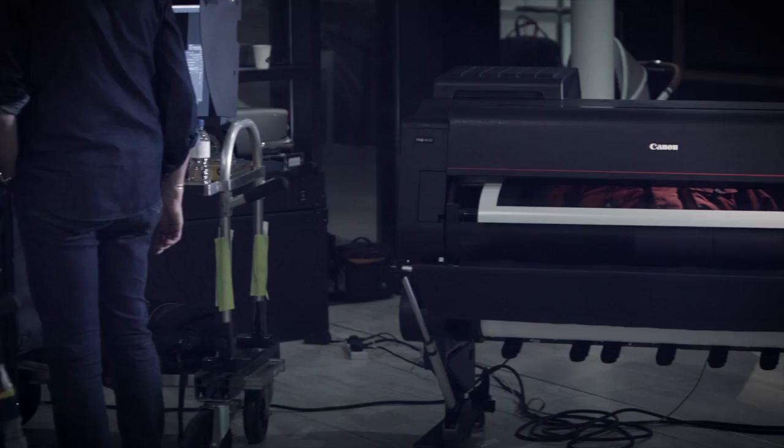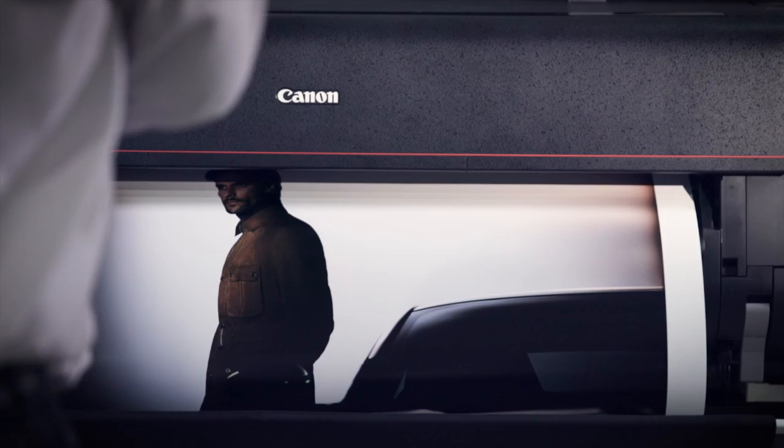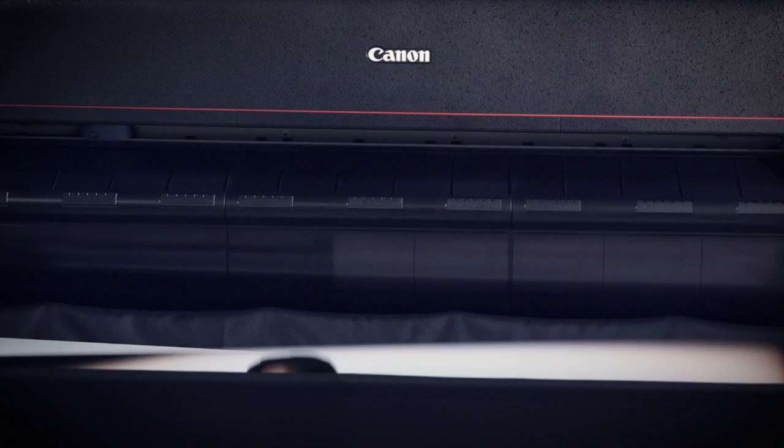There are so many advantages to using the ImageProGraphs. You've got this 12-color capability with Chroma Optimizer, with all the cool tech that comes with the new Canon printers.